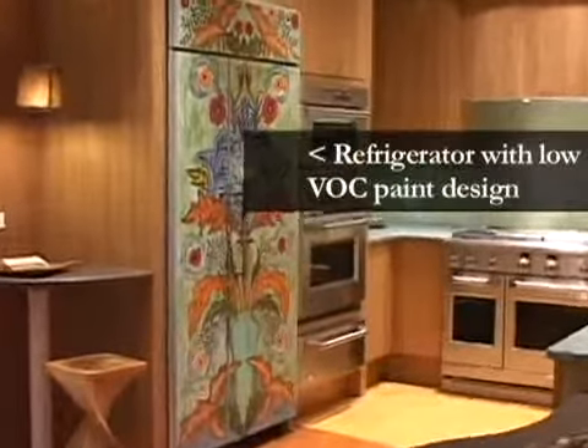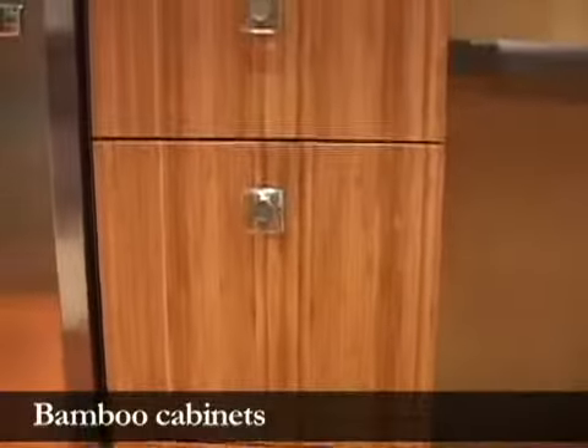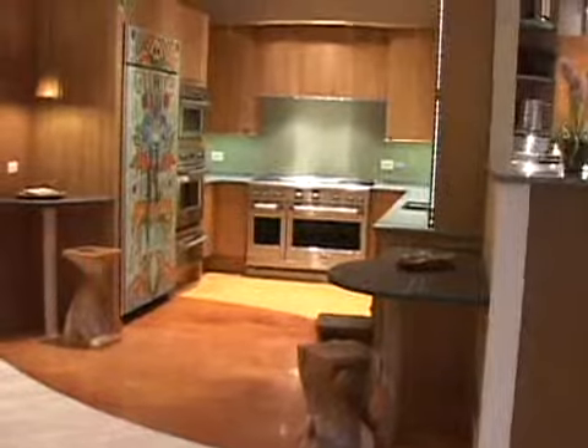It has a lot to do with the components you put into the kitchen — the type of cabinets, the wood you're using, the countertops you're using, the flooring. Everything that goes into a kitchen will have some type of green effect, so you just need to look at what you're buying when you put a kitchen together.